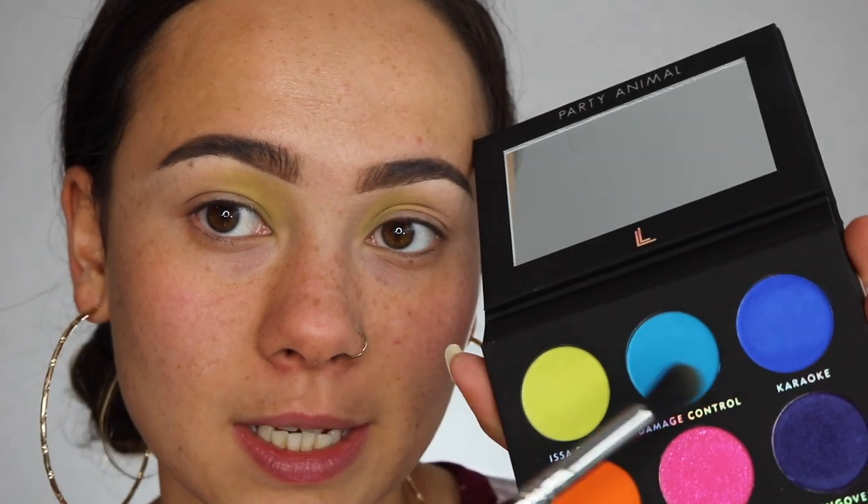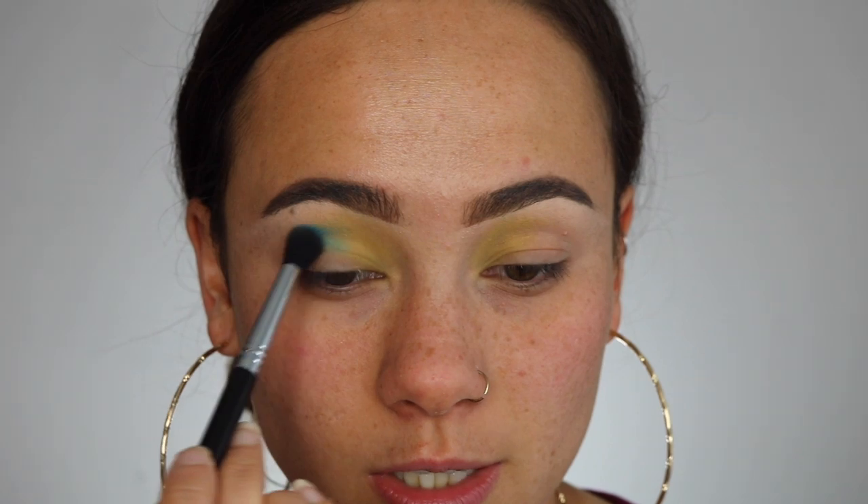Since this color is actually relatively sheer, I'm going to go a little bit everywhere with a blending brush — this could potentially make you look very sickly. Now I'm going to take a little bit of 'Damage Control' and put that more in the middle of my crease. Just to be clear, I have no idea what direction I'm going in with this, so just bear with me — I'm not very talented at looks using these colors.